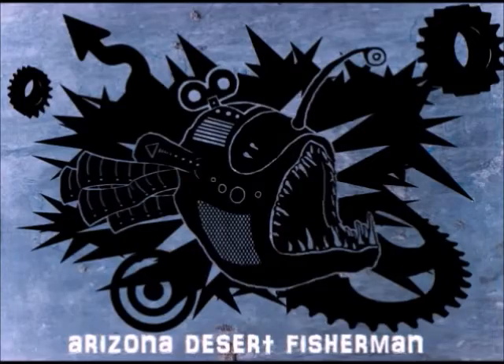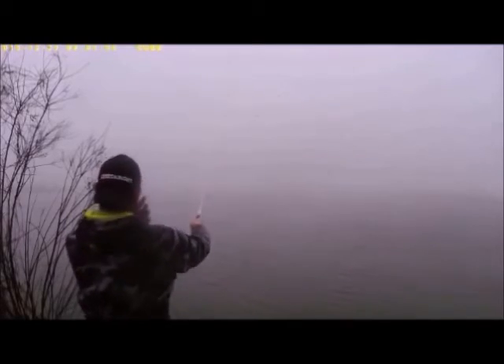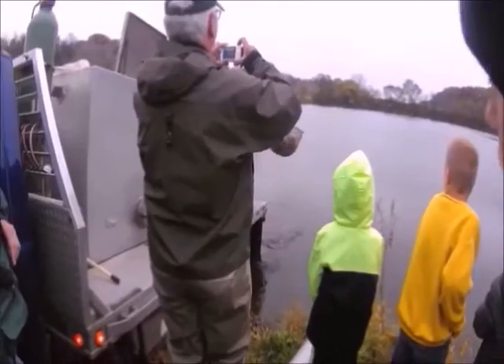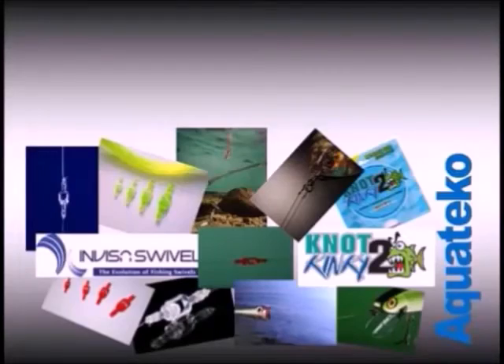What is going on YouTube? Jason the Arizona Desert Fisherman here with you, and today we are going to be looking at 10 secret baits for catfish. Today's episode is sponsored by Acquateco.